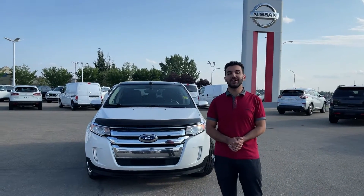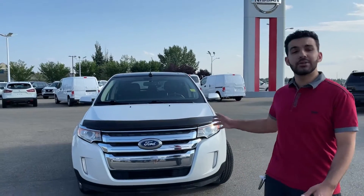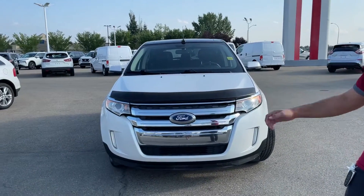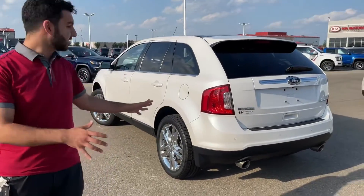Hey Antonio, it's Thomas here with Nissan. I just want to quickly show you a second option that I think would be great for you. It's a 2013 Ford Edge. As we can see, it's painted in this beautiful white color on the exterior.